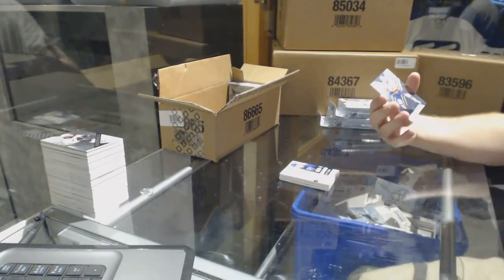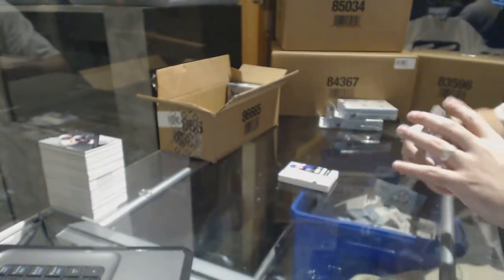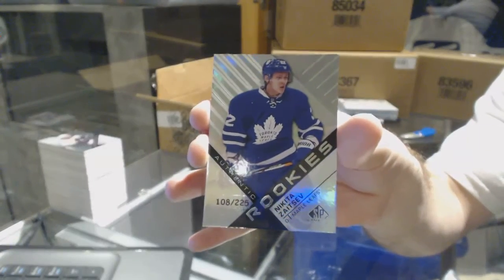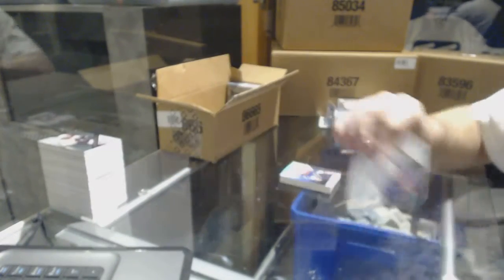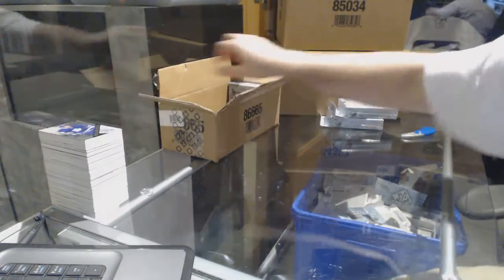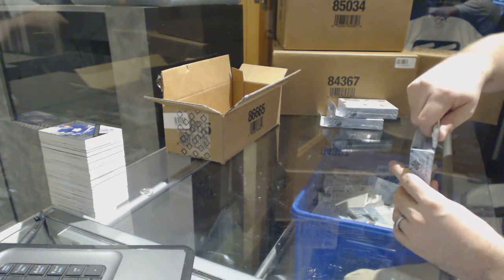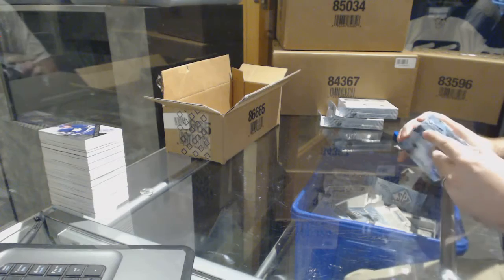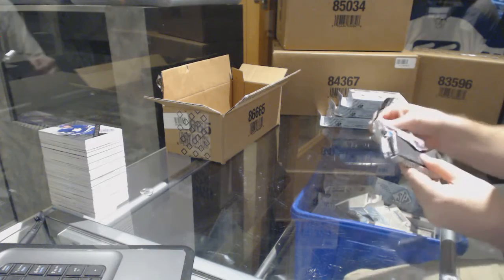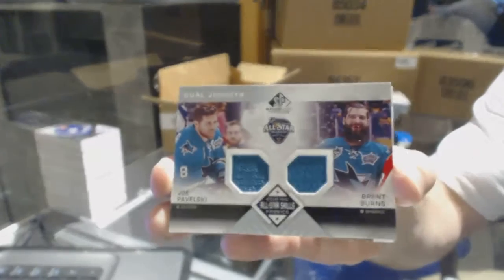For the Islanders, number to 226 John Tavares rainbow base. Number 225 for the Maple Leafs — Nikita Zaitsev rainbow rookie. We've got a dual jersey of Pavelski and Burns for the Sharks.